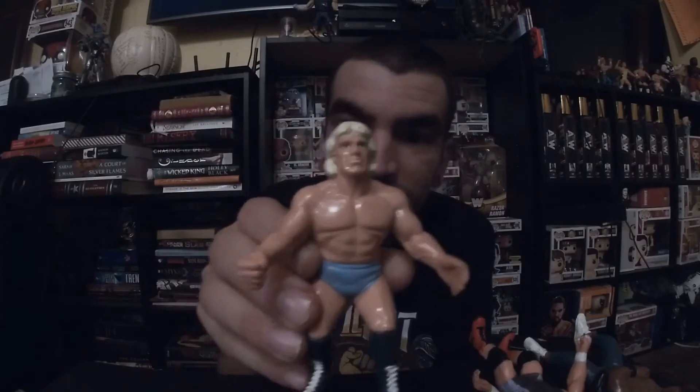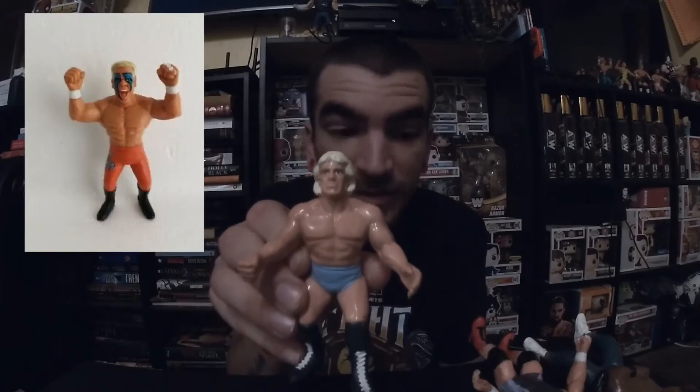The only one I actually have left is that UK Sting with the orange pinkish pants — whatever you call it, it's a really weird color for him. To me it looks pink.